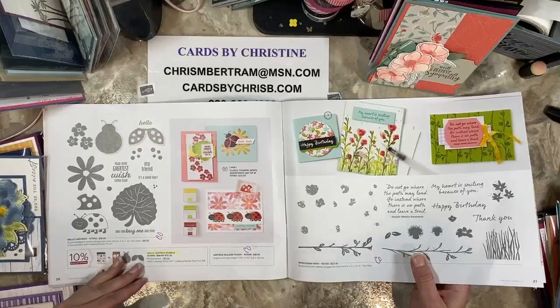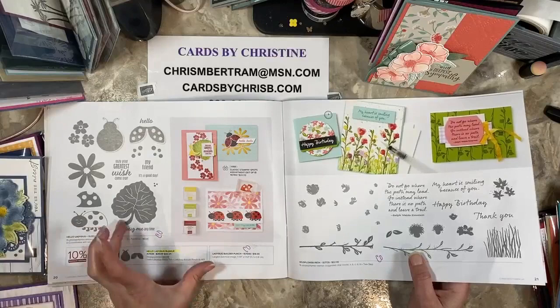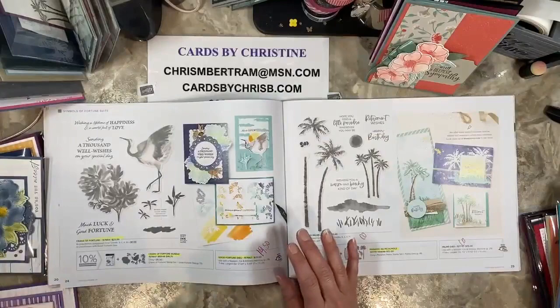It is definitely a punch that goes with the ladybug — I'm so used to saying stamps with dies, but the ladybug has a punch and a stamp set, no dies. They're carrying over as individual items, not as a bundle. Thanks for pointing that out, Melanie.